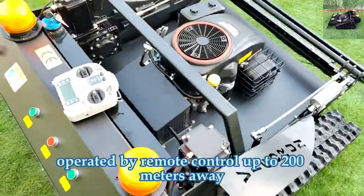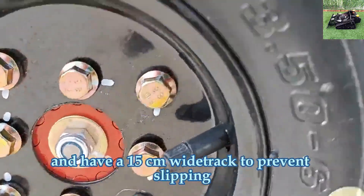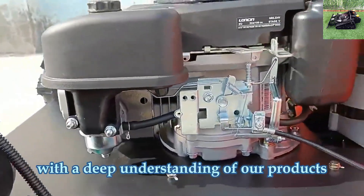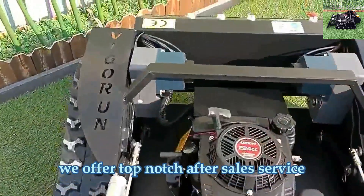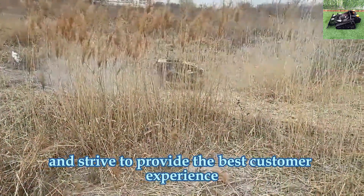They can be operated by remote control up to 200 meters away and have a 15-centimeter wide track to prevent slipping. With a deep understanding of our products, we offer top-notch after-sales service and strive to provide the best customer experience.